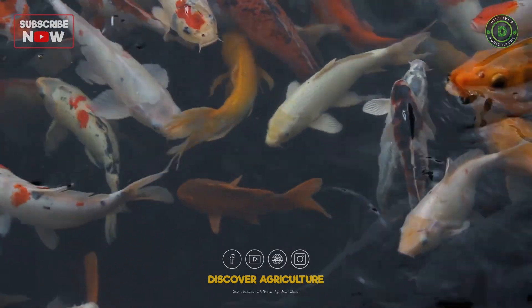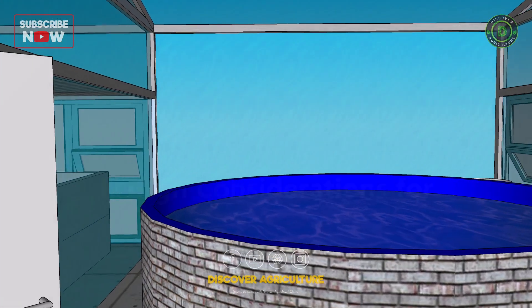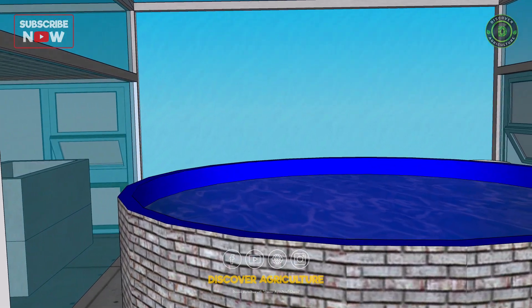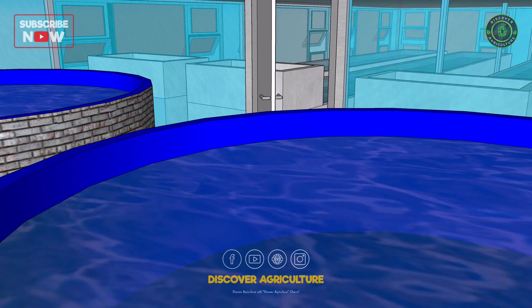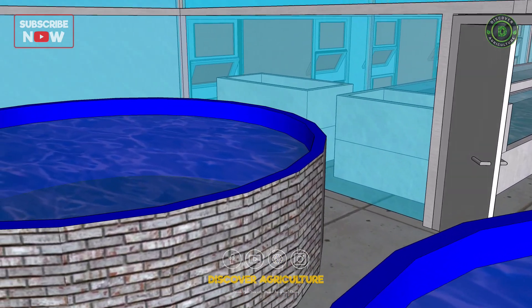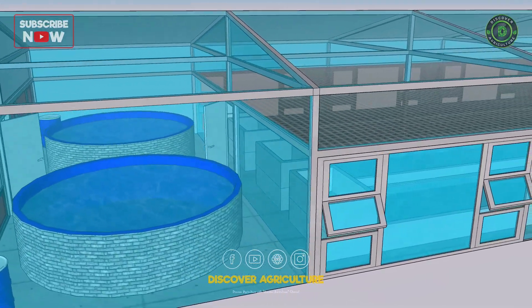Design considerations for aquaponic greenhouses include location and orientation for optimal sunlight and temperature control, size and shape based on available space and production goals, and materials and construction for durability and efficiency.